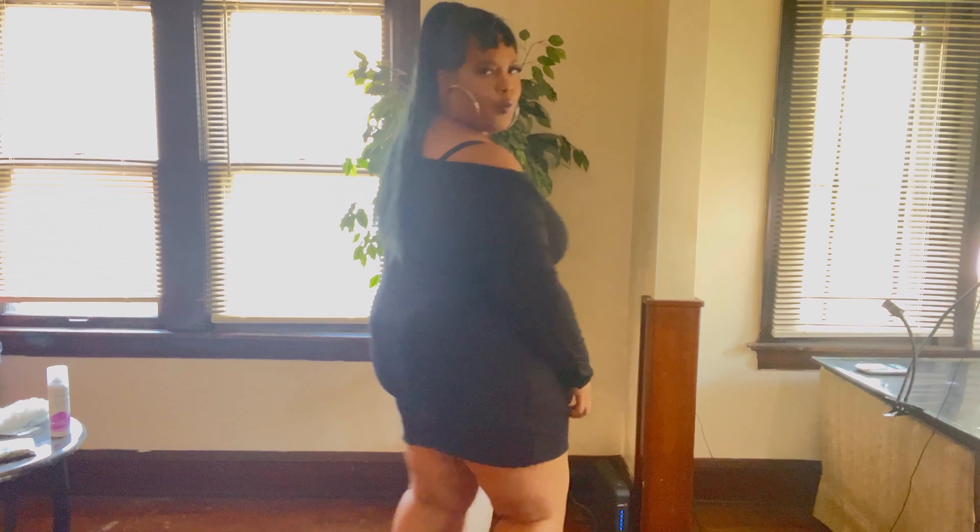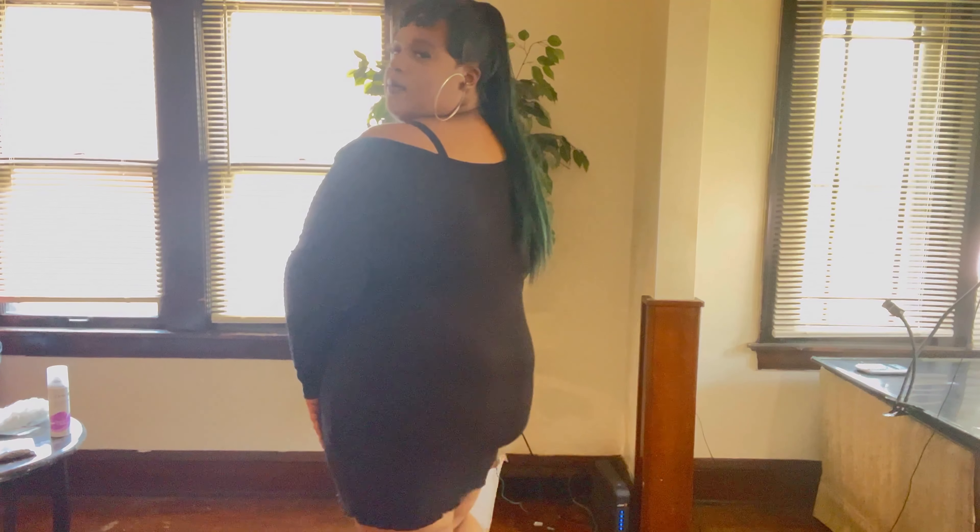And this is a cute dress. I got this in a 3X, but I definitely could have gone down to like a 1X because it's super stretchy — there's a whole bunch of room in it. And I just get even smaller with my shapewear on. I like it. It's a cute LBD with long sleeves, and it actually can go up a little bit more, but I just had it off the shoulder.